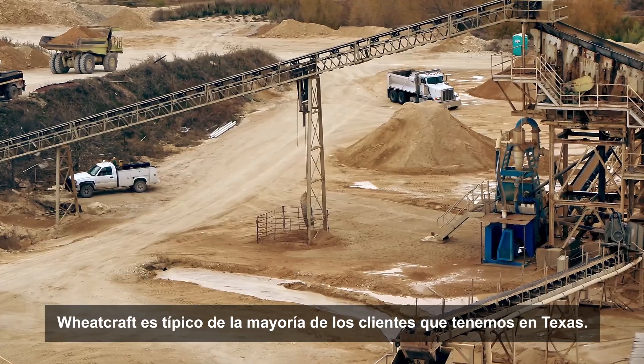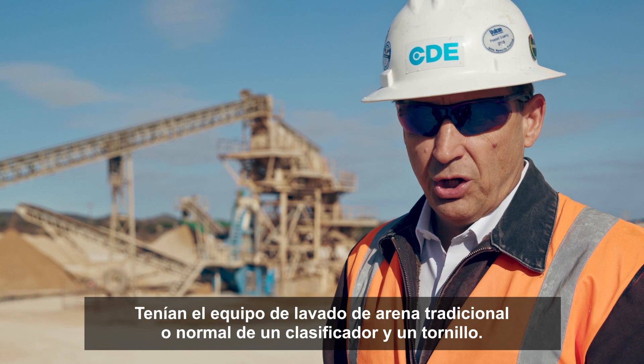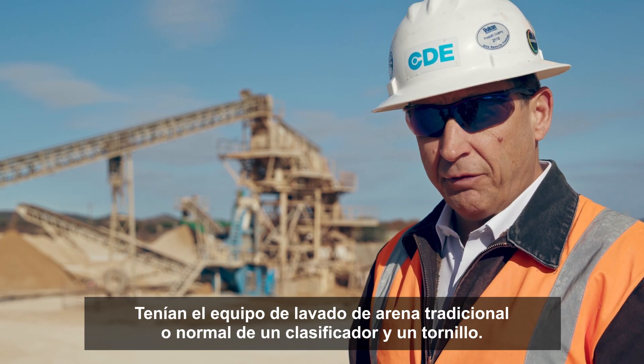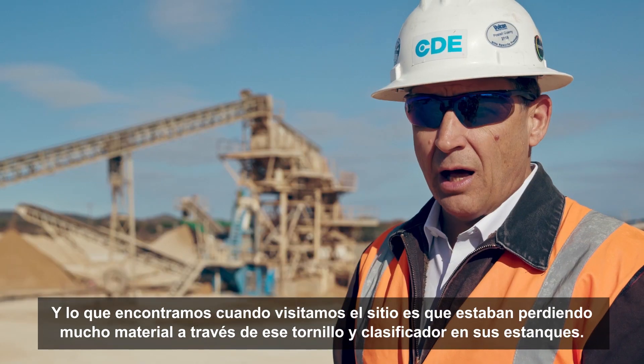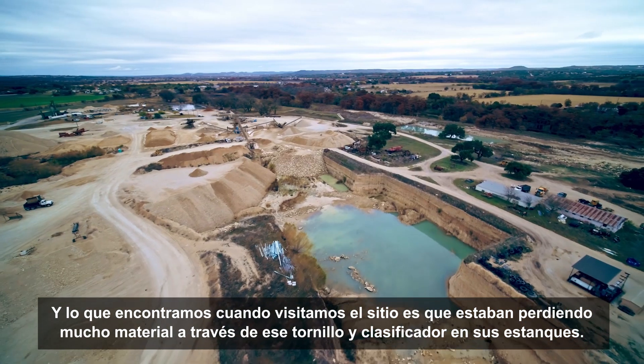Wheat Craft is typical of most customers we have in Texas. They had the traditional sand washing equipment — a classifier and a screw. What we found when we visited this site is they were losing a lot of material across that screw and classifier into their ponds.